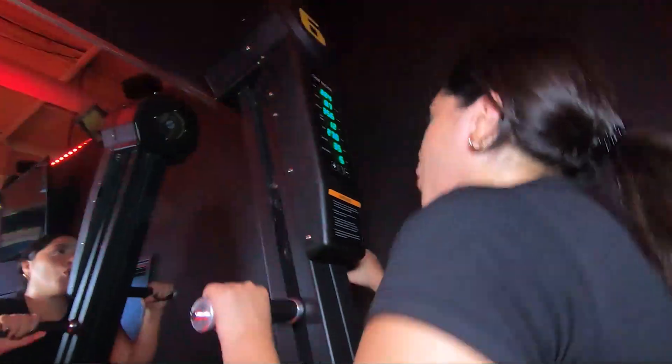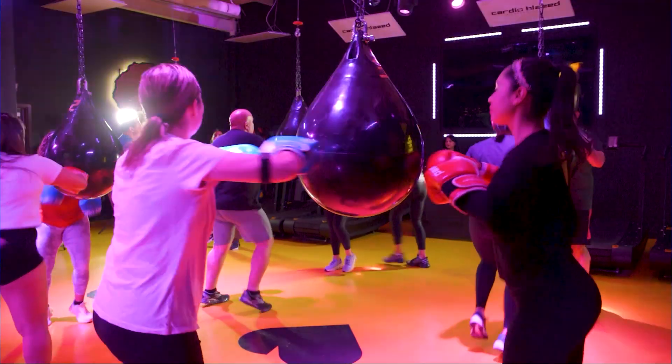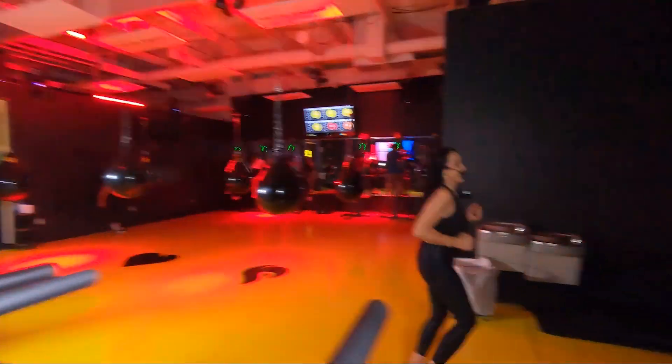Everybody hates to do cardio — but if it's fun and you're jumping around, listening to music, kicking and hitting the bags, it seems like it's not cardio anymore. It's like you're having fun. And that's the whole idea: make cardio fun so that people keep coming back to do it.